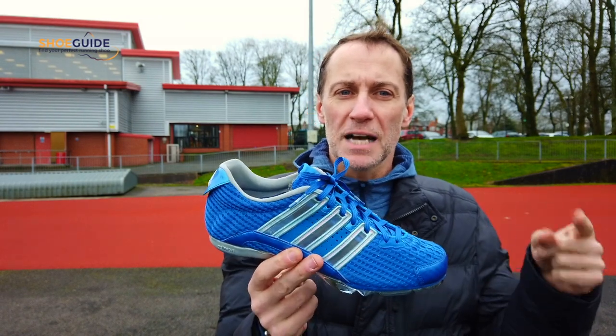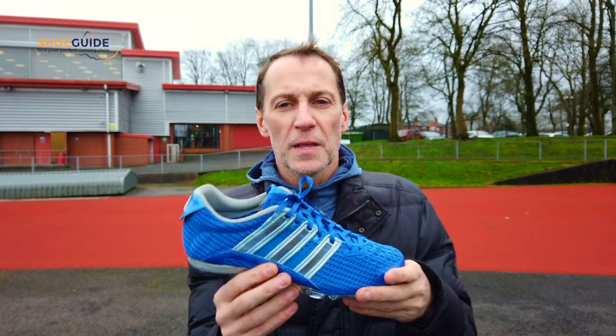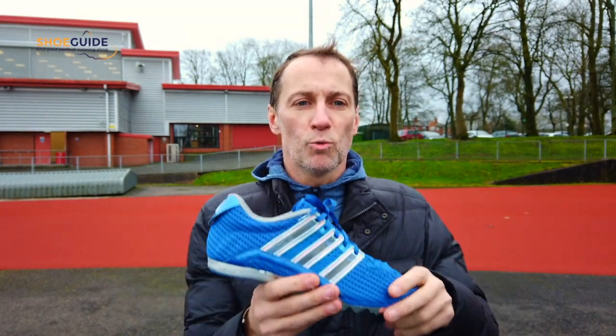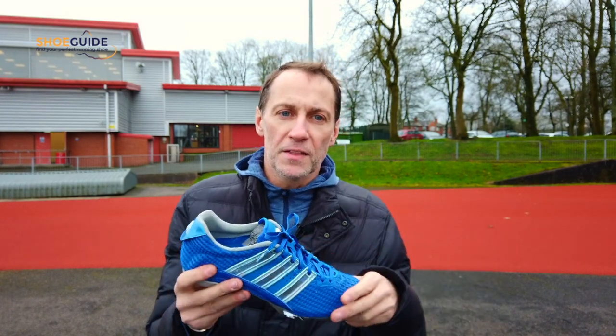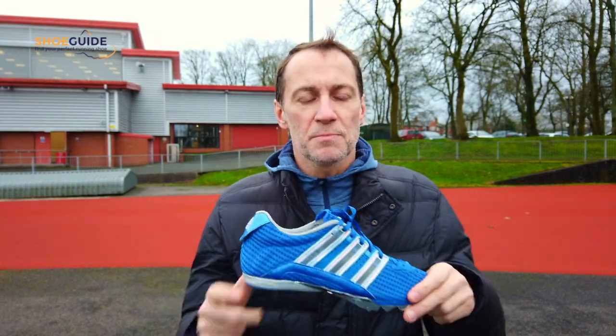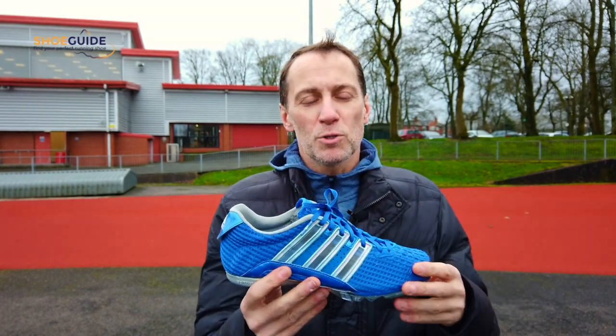Does a carbon fiber spike plate make a massive difference? There have been carbon fiber spiked plate shoes for some time. The issue comes down to the use of prototypes — it's believed Laura Muir's shoe was a prototype, and many were worn at the World Champs in Doha last year. That's where the controversy lies. Whether these shoes make it to retail, which they probably will, it's a very personal thing.